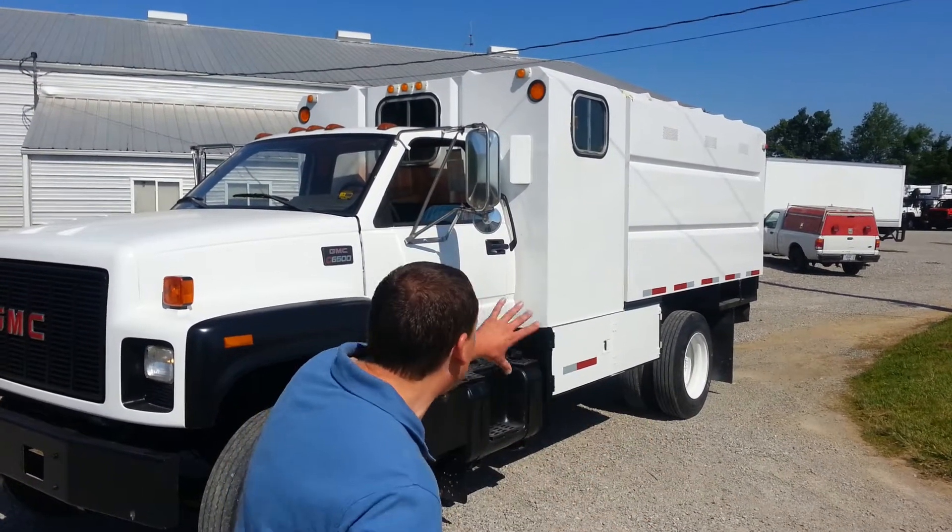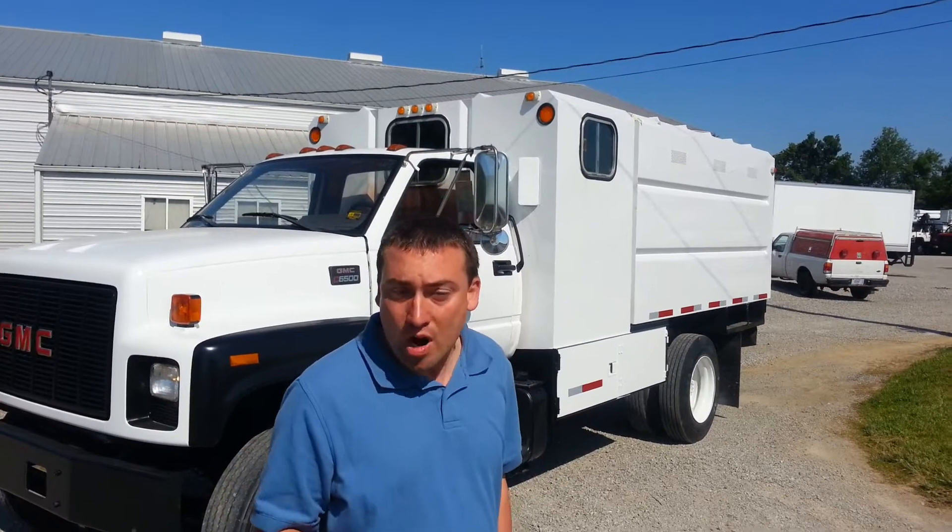Good day and welcome to Integrity Sales. Today we're going to show you a 2000 GMC. We've got it painted, running perfect, and ready to go.